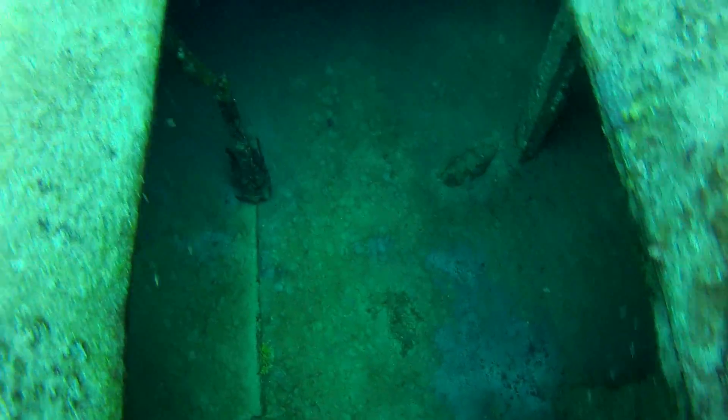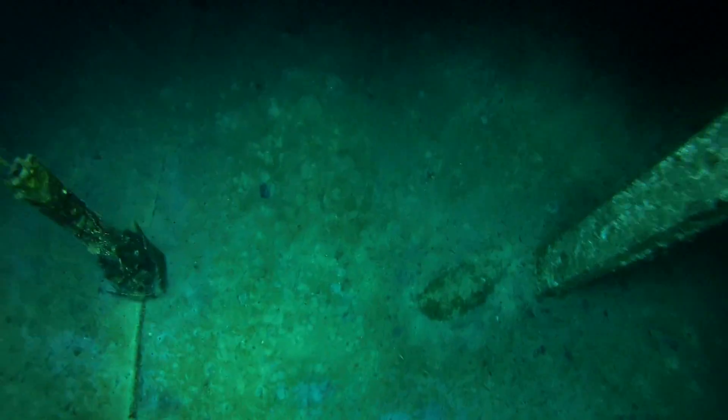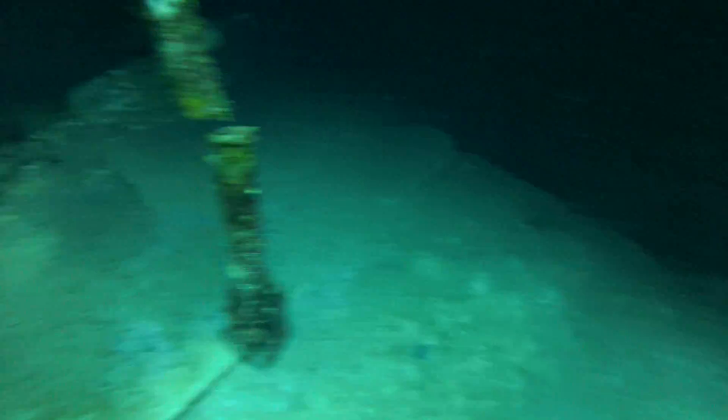Still heading astern, we come across what I think is the cargo hold. So if this was a fishing trawler, this would probably have been all packed up with ice and fish, all stacked up nicely.